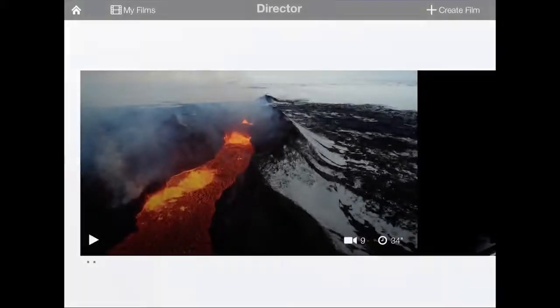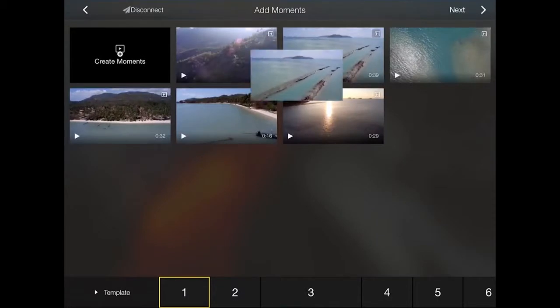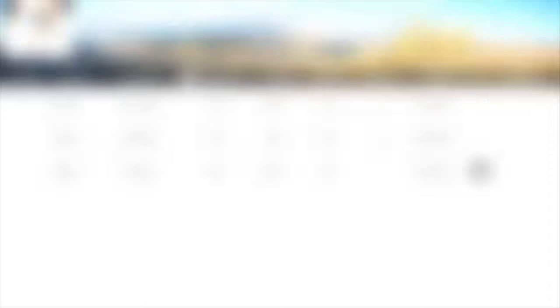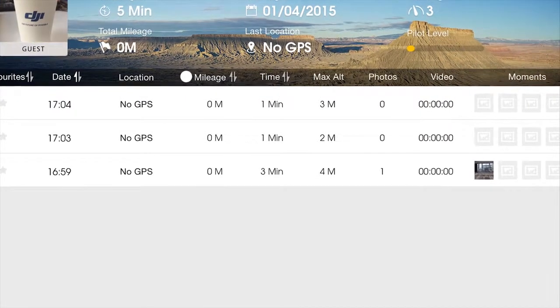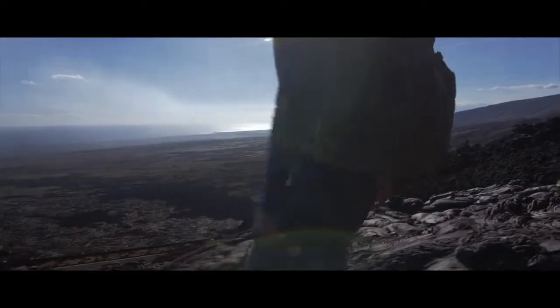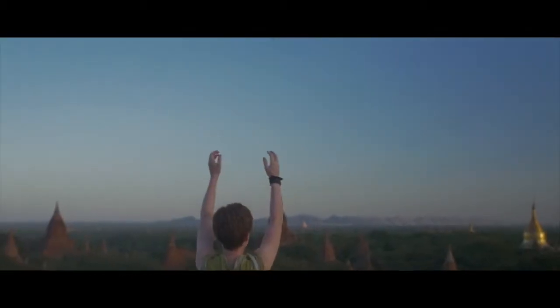Director is a new video editor that makes assembling a stunning video montage a breeze by auto-editing all of your favorite scenes from a recent flight — it even adds the perfect music. Along with the editor, the app includes flight logs and even an offline flight simulator, because practice makes perfect.